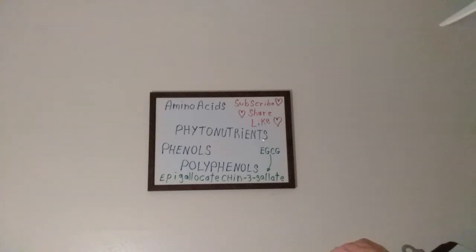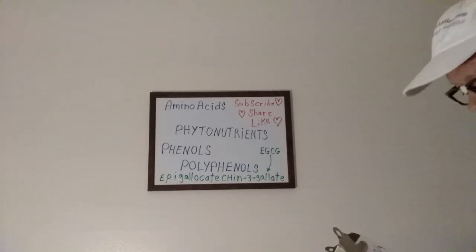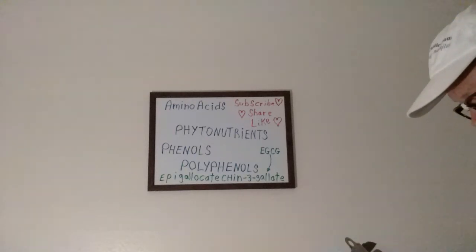Phytonutrients — this is interchangeable with phytochemicals, but we would rather take in nutrients than chemicals. These are powerful nutrients found only in plants. They have antioxidant effects and they enhance the immune system.